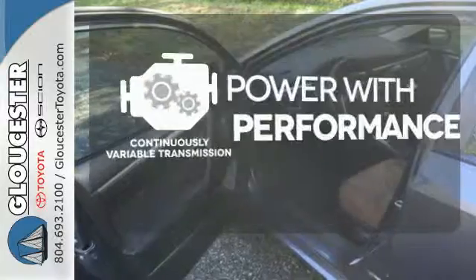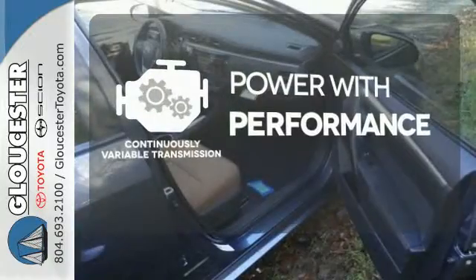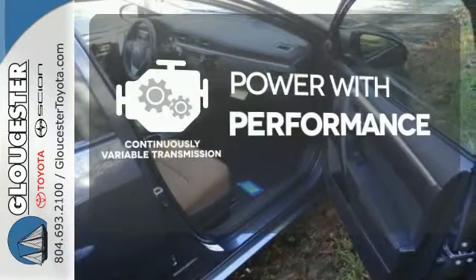The continuously variable transmission smoothly moves through gears and finds the optimum RPM for either maximum fuel efficiency, power, or both.